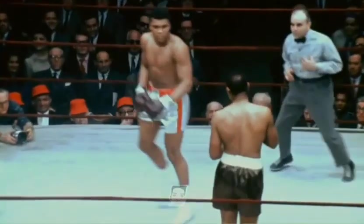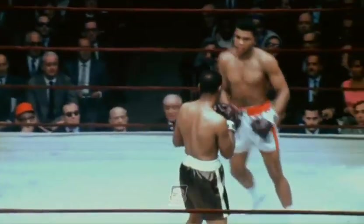Muhammad Ali, in the white trunks. Zora Foley, the challenger, in the dark trunks — they are brown.